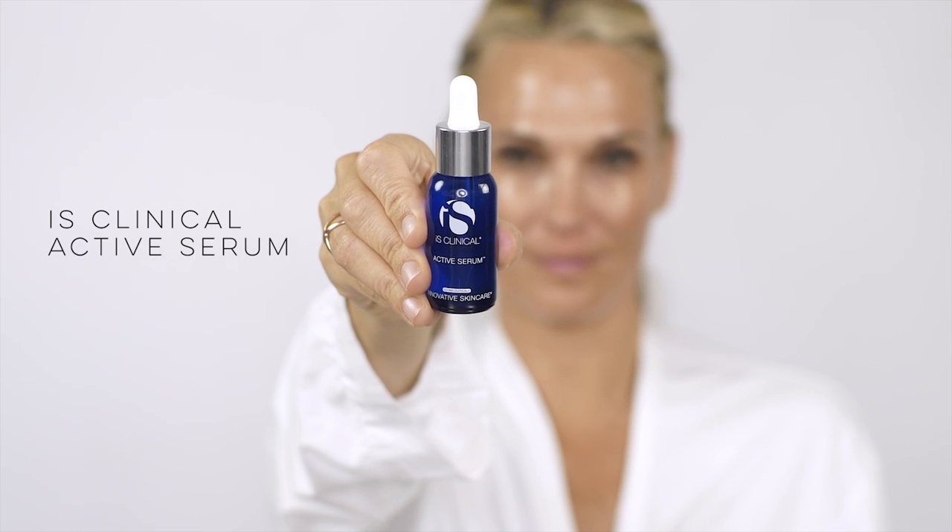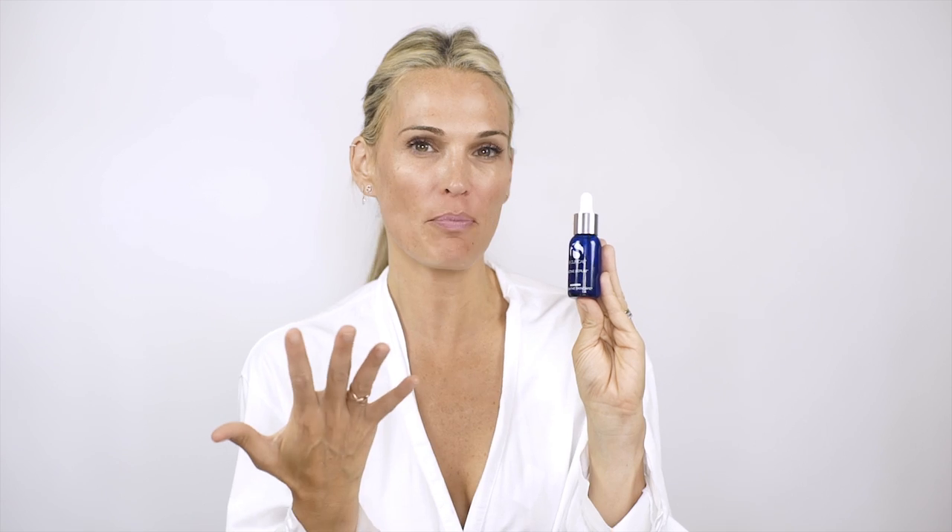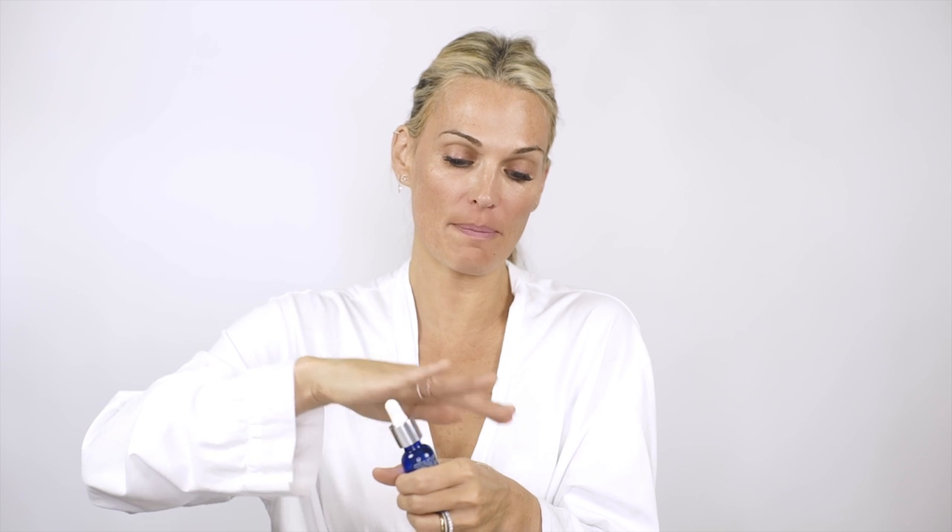After that we're going back to iS Clinical. This is great if you're acne-prone or you have a pimple that won't go away. It's an active serum and it's really great for the skin — it has a little bit of a tingling experience. It's really really good when you've worn a lot of makeup, just to make sure you don't get that extra bacteria built up on your skin.